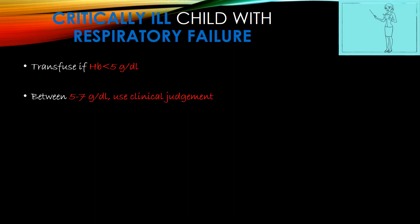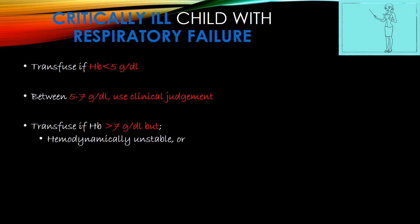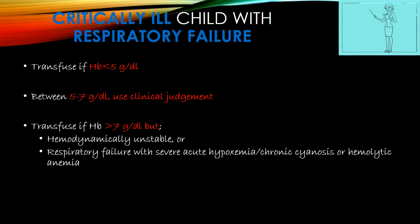For critically ill children with respiratory failure, the guidelines are almost the same: transfuse if hemoglobin is less than 5g/dL; between 5–7g/dL, use clinical judgement; and if more than 7g/dL, transfuse only if the patient is hemodynamically unstable, or if there is respiratory failure with severe acute hypoxemia, chronic cyanosis, or hemolytic anemia.